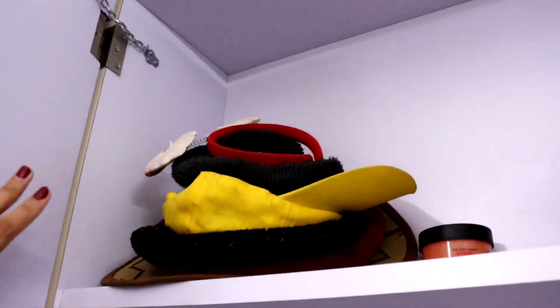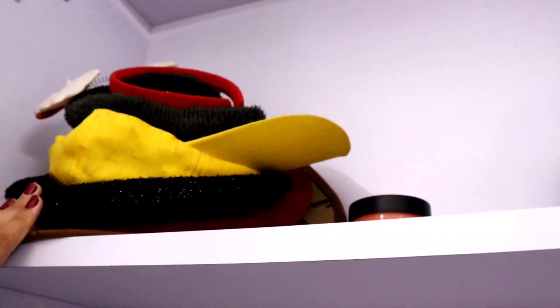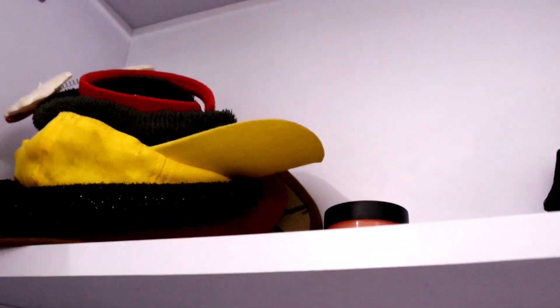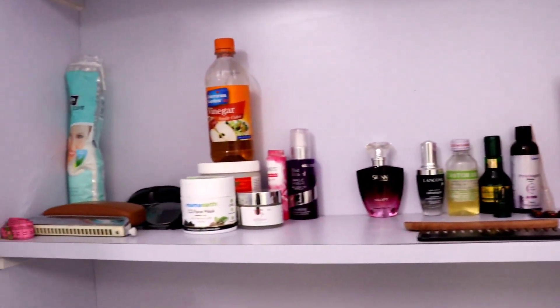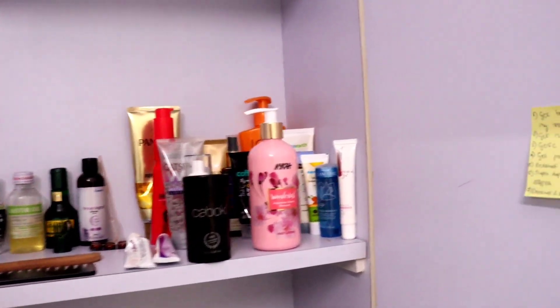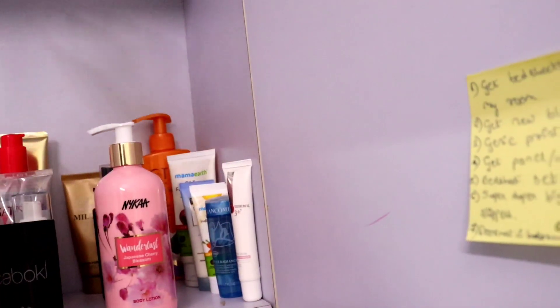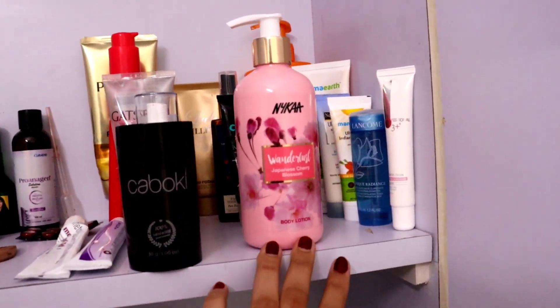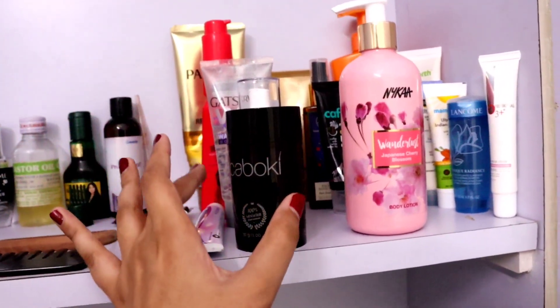Let's move on to this storage cupboard which is huge. On the topmost rack I have some caps and hats for when we go to travel, plus a little hair band for Christmas. On the second rack I have all my skincare and body care stuff - this line is skincare: eye cream, face cream, and everything. Then body lotion and hand cream. And then this is my hair products line.